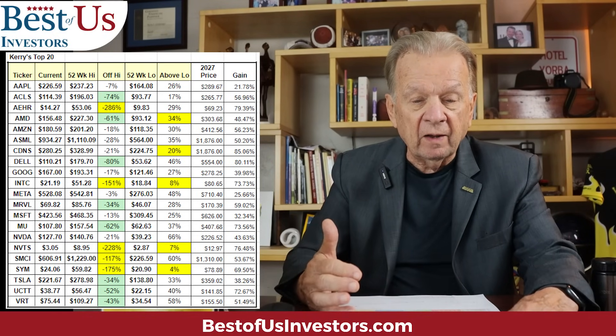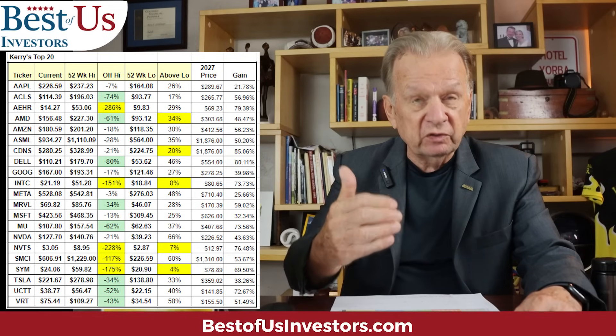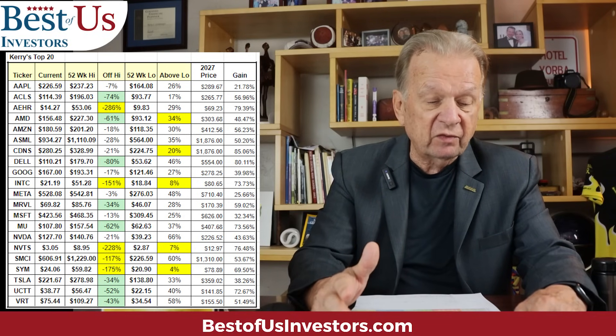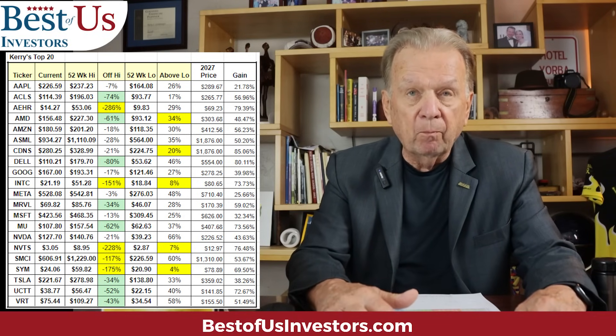What percentage are they off of that high? And on the other side, what is their 52-week low and how far above that low are they? This brings to light some very depressed stocks — some stocks that are 60% below their 52-week high, such as Super Micro Computer. That may project an opportunity. And you see others that are very close to their low, which also signals an opportunity. Looking at SYM, only 4% above its low and 175% off its high.